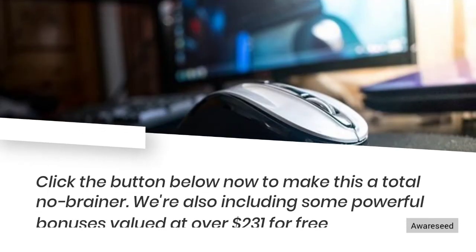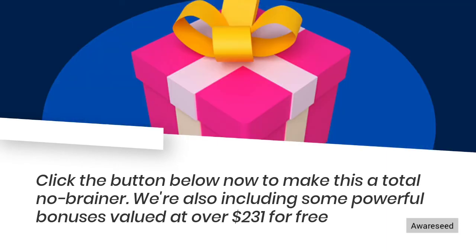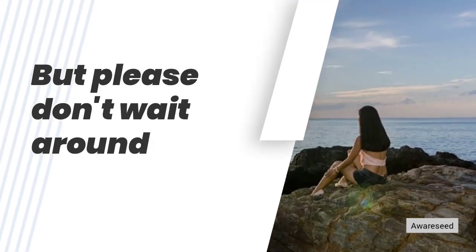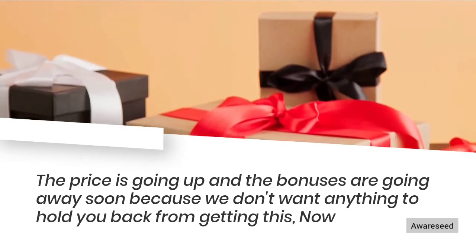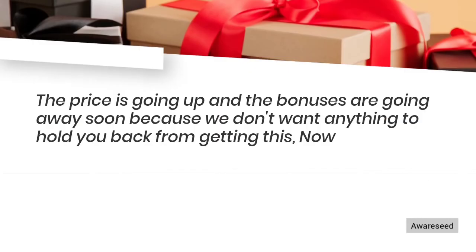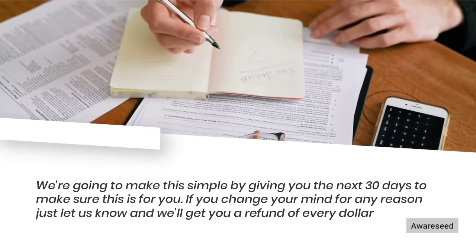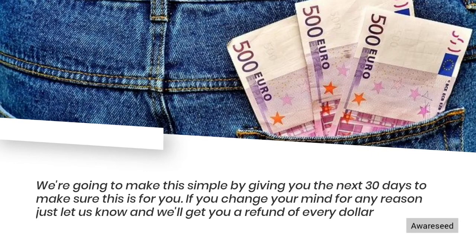Click the button below now to make this a total no-brainer. We're also including some powerful bonuses valued at over $231 for free. But please don't wait around — the price is going up and the bonuses are going away soon. We're going to make this simple by giving you the next 30 days to make sure this is for you. If you change your mind for any reason, just let us know and we'll get you a refund of every dollar.